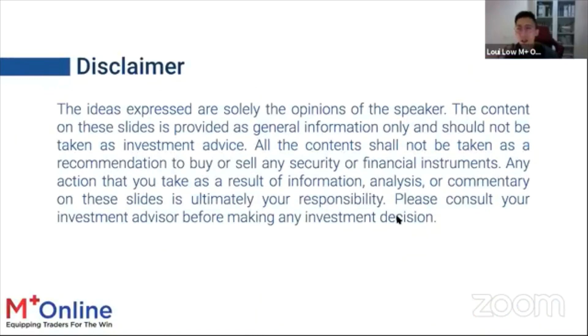For housekeeping: this presentation is prepared to share knowledge on investing and trading. If you are a trader, type T; if an investor, type I; if both, type B. For further inquiries, you can email me or consult your brokers, and please consult your investment advisor before making any investment decision.